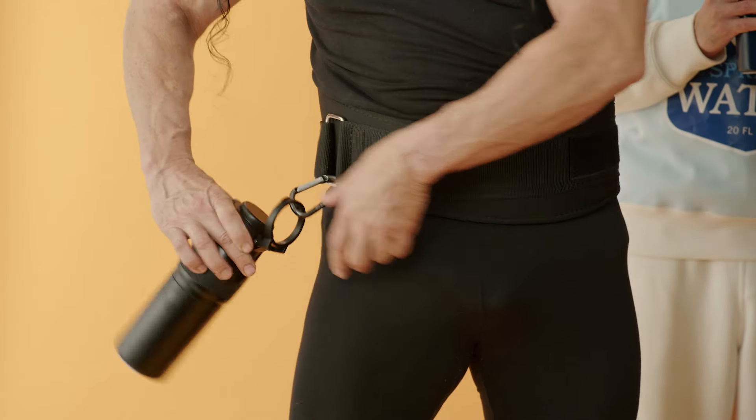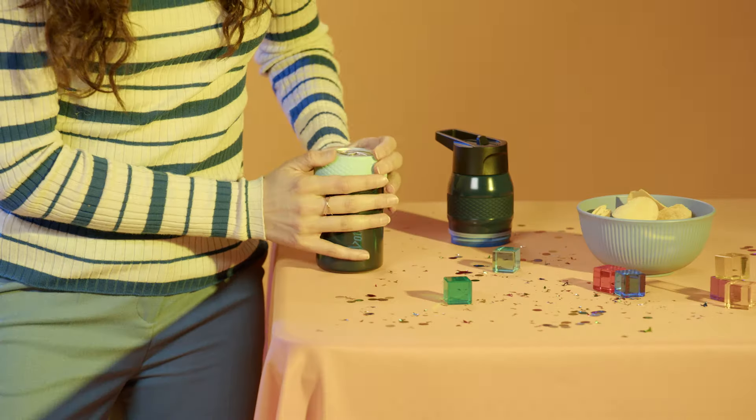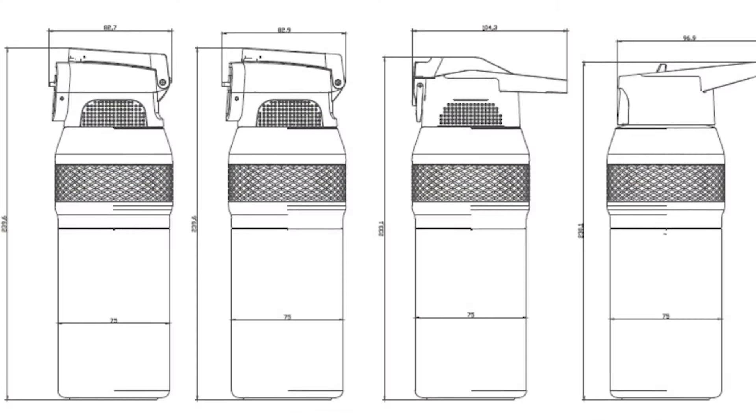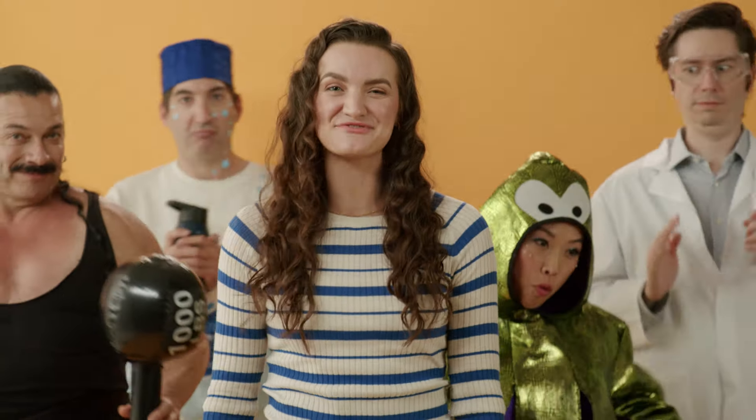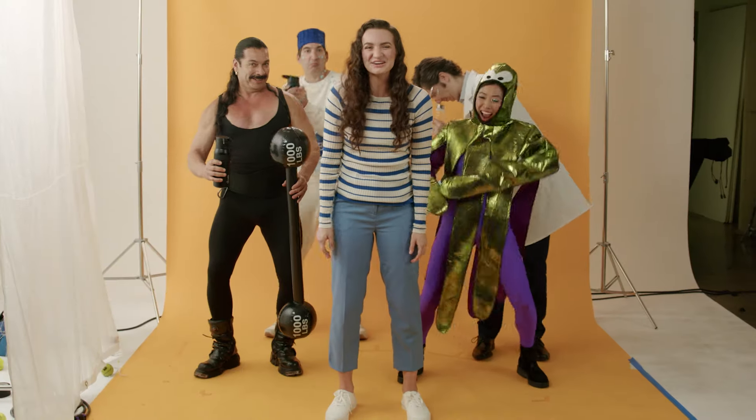Want to keep those pearly whites? Use the built-in straw. Need your hands free? Use the built-in hook. You can even use the bottom of the metal bottle as a koozie. It's every innovation in bottle technology combined into one. It'll hydrate you and keep you safe from microplastics. Get your Doddle today.